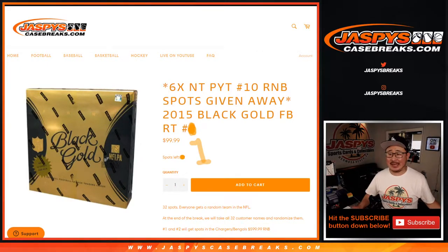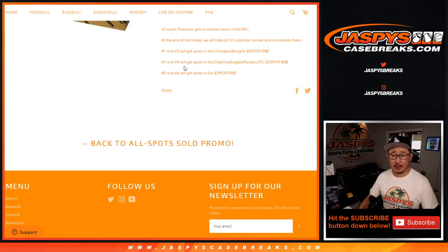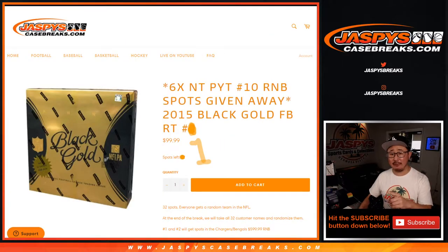Hi everyone, I'm Joe for JaspiesCaseBreaks.com, coming at you with 2015 Panini Black Gold Football Random Team Break Number 1, where at the end of the break we're giving away two spots in that Chargers-Bengals number block for NT, the next two spots in the Dolphins-Eagles-Packers number block, some big value right there, and then the $300 number block for NT football. But as always, we're going to do the break itself first before we give those six number block spots away.